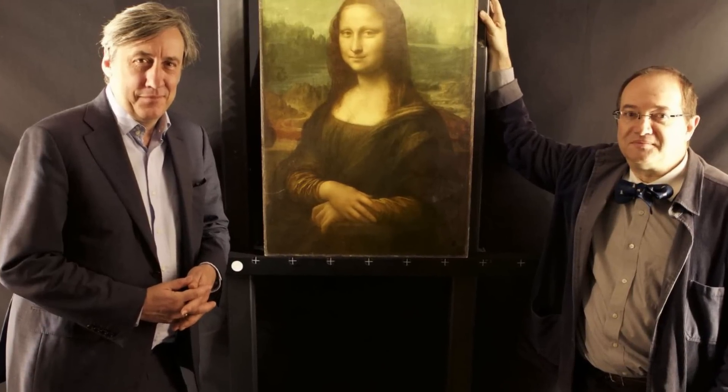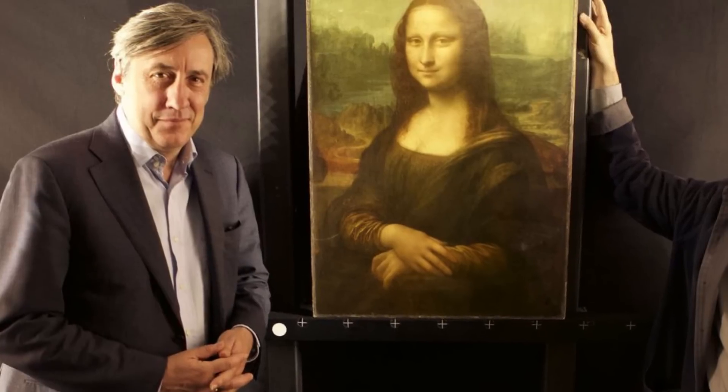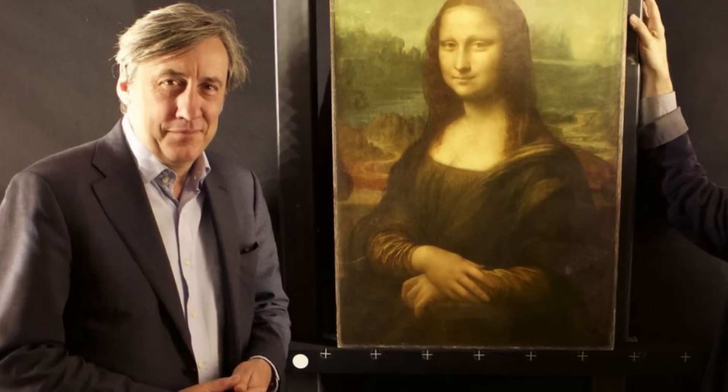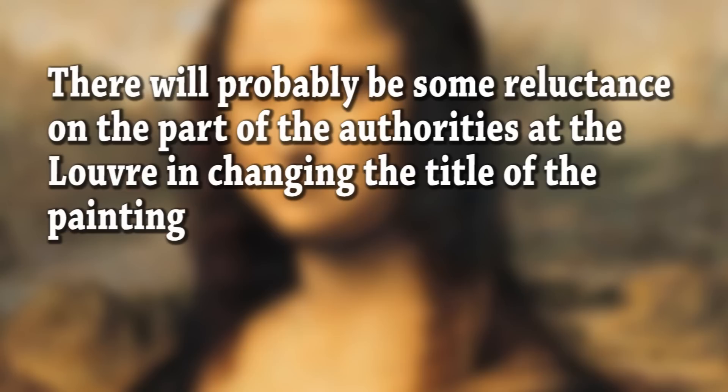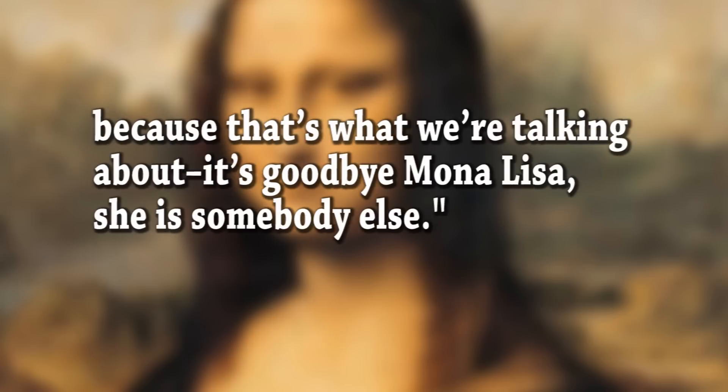Andrew Graham Dixon, an art historian whose documentary "The Secrets of the Mona Lisa" features Coutts' research, is more of a believer. On the heels of Coutts' announcement, he told BBC News: "I have no doubt that this is definitely one of the stories of the century. There will probably be some reluctance on the part of the authorities at the Louvre in changing the title of the painting — but it's goodbye Mona Lisa. She is somebody else."